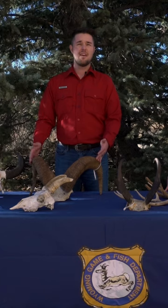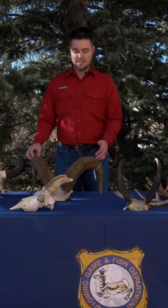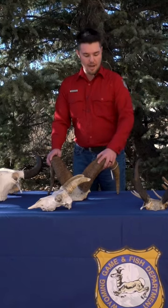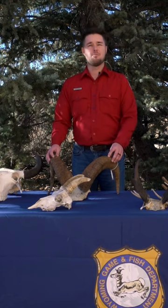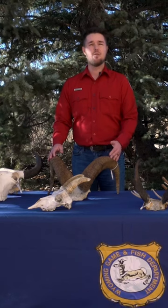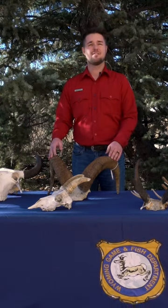Horns are made of keratin. This keratin sits over a bony core and is made of the same material as your hair and fingernails. Unlike antlers, horns are unbranched and they stay with the animal for their entire lives. Because of that, we can actually tell how old an animal is based on counting the rings in their horns.